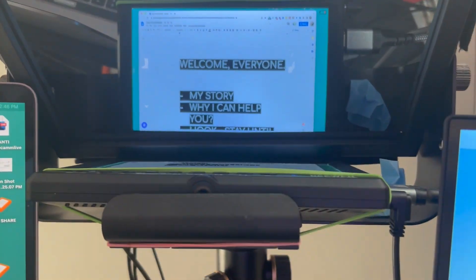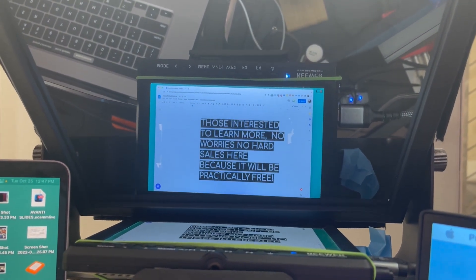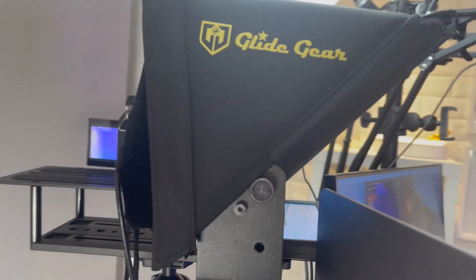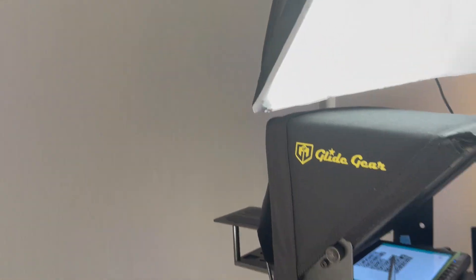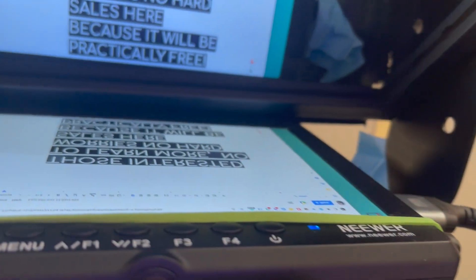So let's get to the big secret, but before that I want to make sure you have the required hardware to make it work. Basically what you need is a standard teleprompter setup — a small screen that reflects through a 45-degree angle mirror. That is the basic setup for most teleprompters.